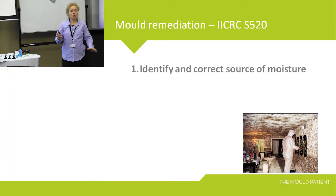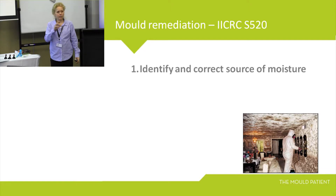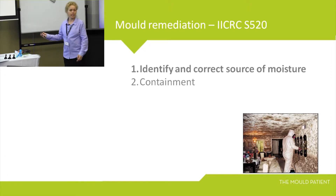First, identify the moisture. If you don't get to the source of moisture, the client's going to continually be sick. All of the research from the US has found that giving cholestyramine, going through nutritional supplements, and getting rid of MARCoNS is useless if you don't get to the mould. If they continue to live in a water-damaged building, nothing will change. Containment — wherever the moisture is, we contain it.